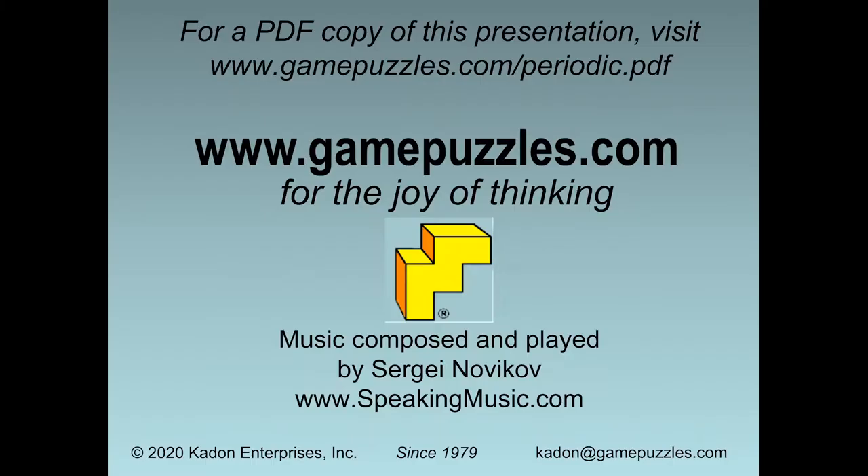Thank you for watching and listening to this presentation. If you'd like to have a PDF copy, please visit www.gamepuzzles.com/periodic.pdf. And while you're in there, look around the whole website, www.gamepuzzles.com, and see over 200 beautiful original games and puzzles for the joy of thinking. Thank you.